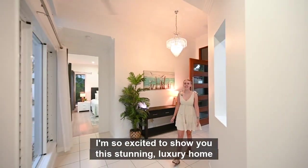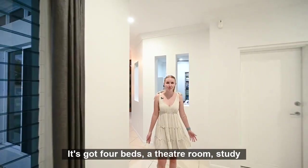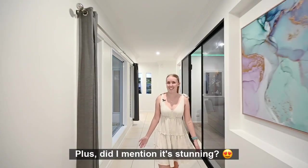I'm so excited to show you this stunning luxury home here in Bushland Beach. It's got four beds, a theatre room, study, children's activity area, pool — it's got everything! Plus, did I mention it's stunning?